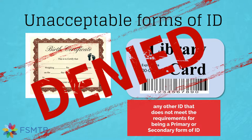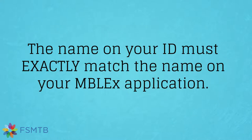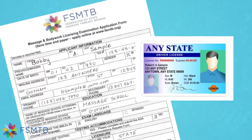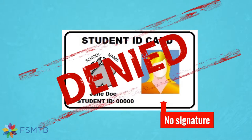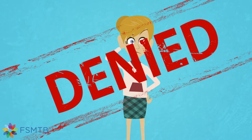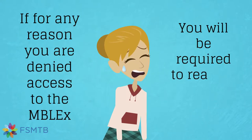You will be denied access. Have we said it often enough — the name on your ID must match your Emblex application. So if your driver's license was issued to Robert, do not apply as Bobby. Your school ID is an acceptable form of ID; however, it must contain your signature. If it does not, you will be denied access and you will forfeit your exam fee. If you are denied access to the exam, you may reapply but you will have to pay the exam fee again.